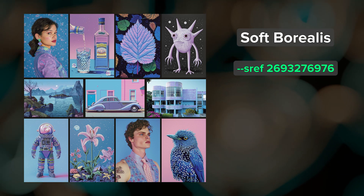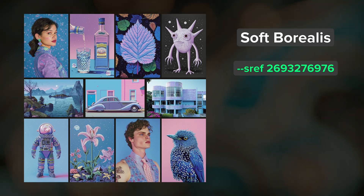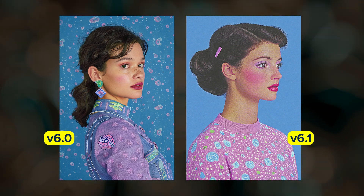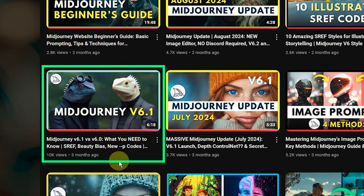Just a quick comment about using version 6.0 versus 6.1: I used 6.0 to create these images, but these SREFs also work well with 6.1. If you want more details on how SREFs look in 6.0 versus 6.1, be sure to check out this video.